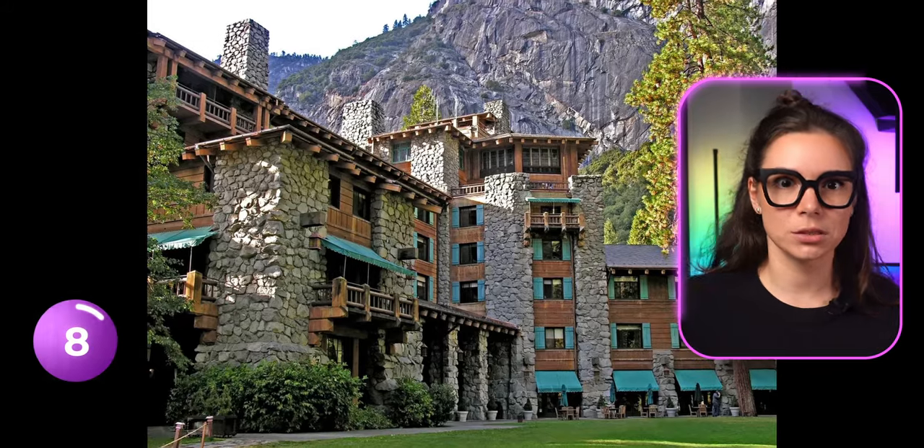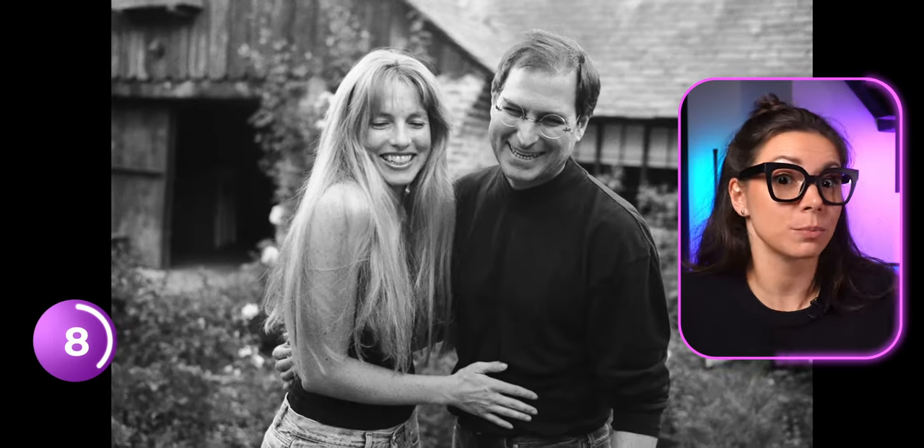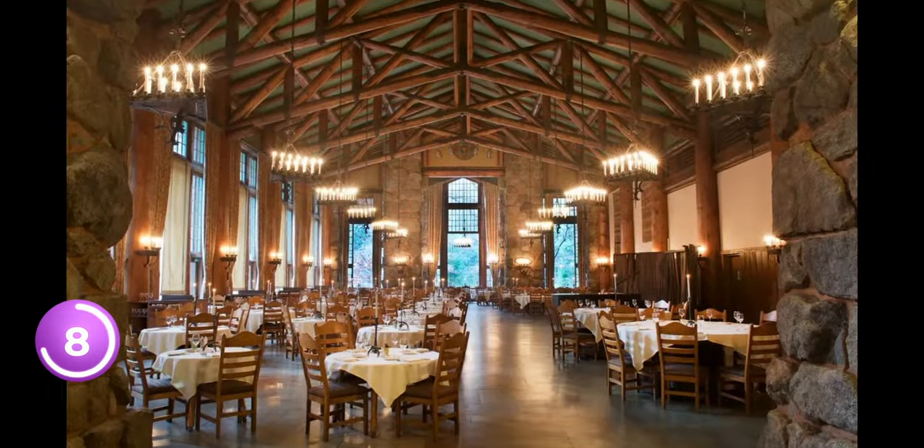The yoga room is covered with stone exactly like in Jobs' favorite hotel in Yosemite, where he got married in 1991. The Apple team found the right stone from a quarry in Kansas, carefully distressed like a pair of jeans, and put it on the wall.